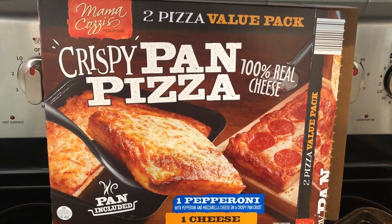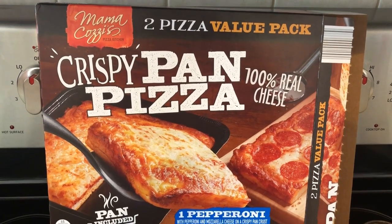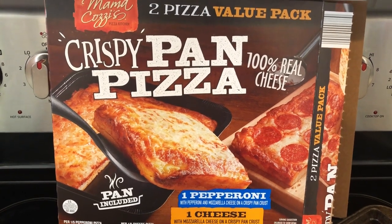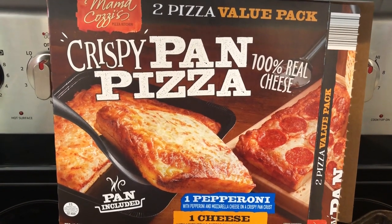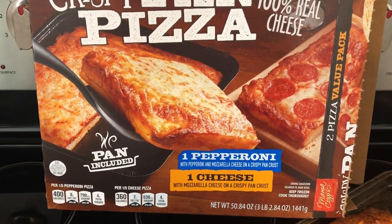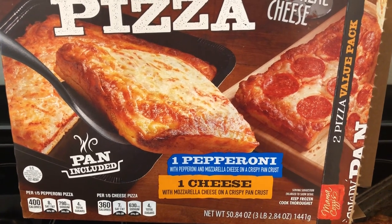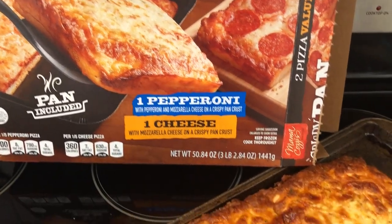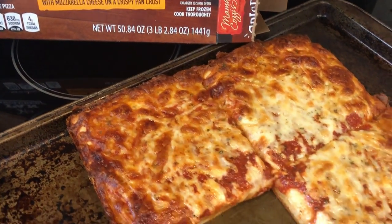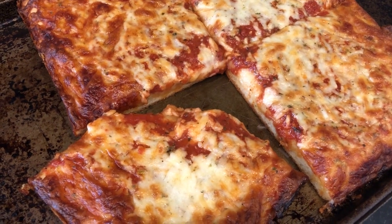It is a two pizza value pack that's been in my freezer for a few months. I picked it up because I heard it was really good and these are really hard to find in my store. In the box you get a pepperoni pizza and a cheese pizza. If you've followed our channel for a while you know that Howard and I really like frozen pizzas — we really like the Motor City frozen pizza and this reminds me of that pizza.